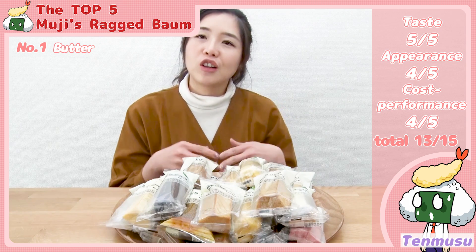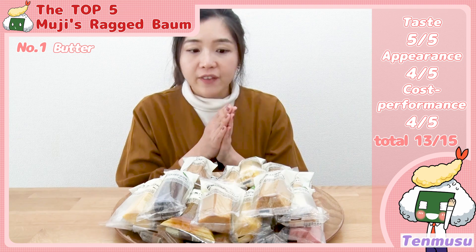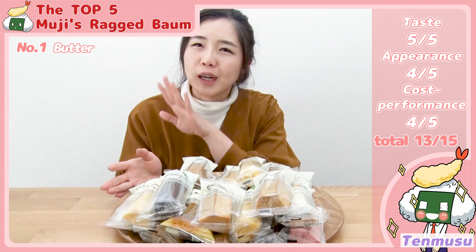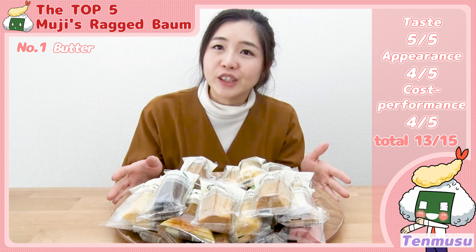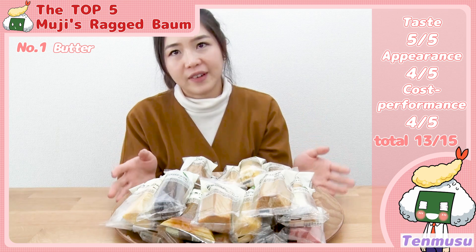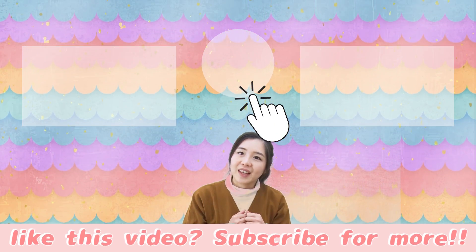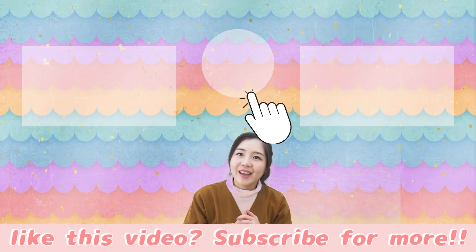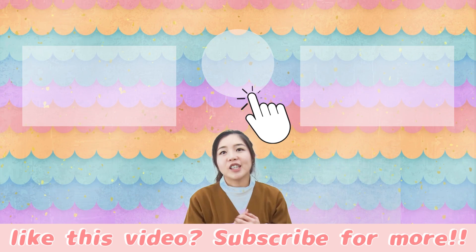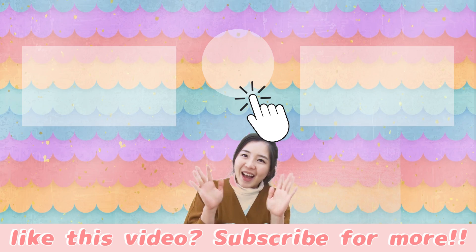Today I picked five tastes for you, but they have many more flavors. You can go to Muji and you will see Baumkuchen available in more than 20 tastes — you can pick your favorite flavor. If you liked this, please give us a like. If you have another recommendation, please leave a comment below. Thank you for watching — bye bye!